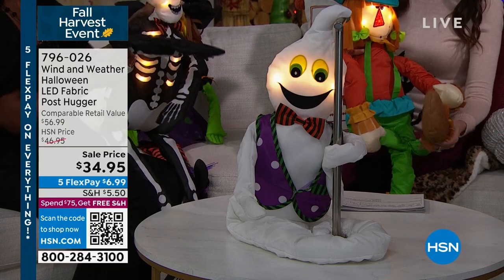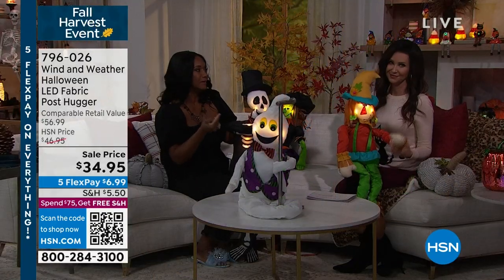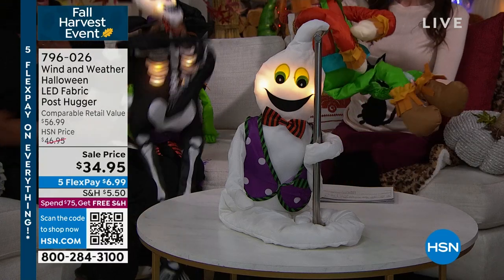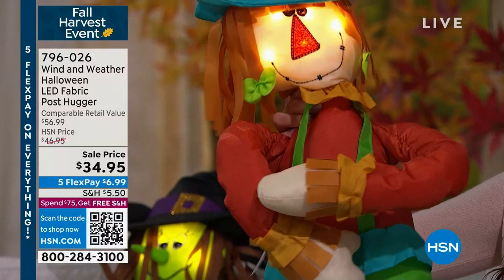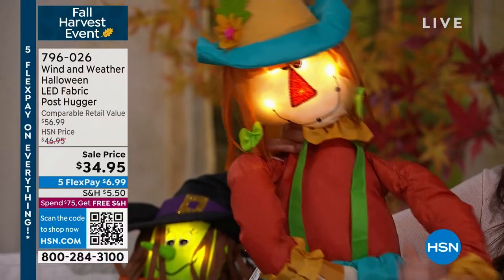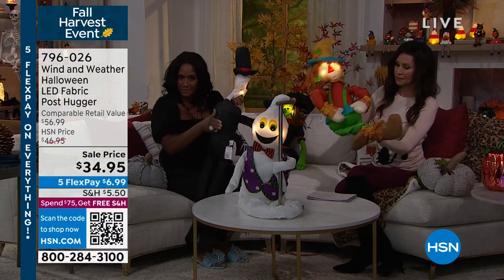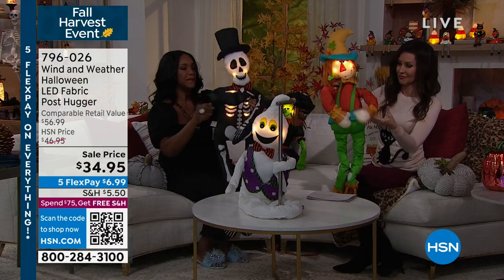These are so much fun because not only do they hug the post, not only do they hug the rail, but as you can see, you can put them on a chair, you can hang them in the air, you can place them on a table — because they're malleable. They have arms with metal inside, filled with poly foam, so they're nice and lightweight and malleable. You'll pop in three AA batteries in a water-resistant battery case. It has a built-in timer: six hours on, 18 hours off.